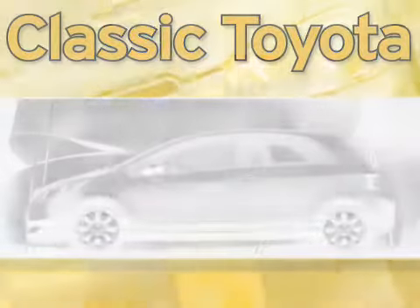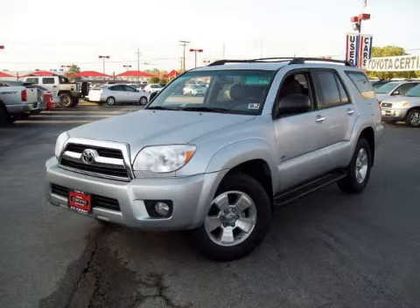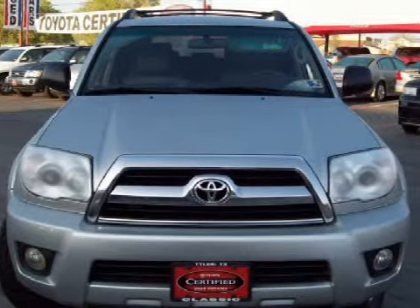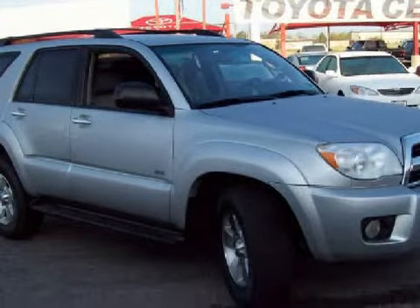Another fine vehicle, offered by Classic Toyota. This spacious 2007 Toyota 4Runner is equipped with a responsive 4.0-liter V6 engine, a reliable automatic transmission, the power of rear-wheel drive, and has only 43,014 miles.